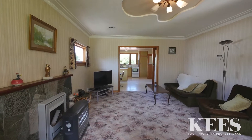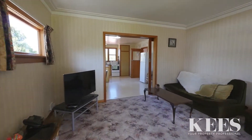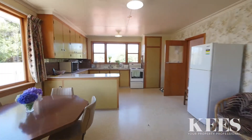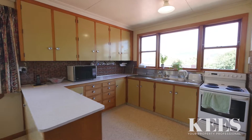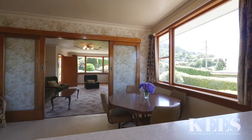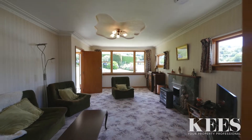Step inside this well presented home to appreciate all its attributes. You'll be captivated with a light and spacious feel in this warm home that offers the opportunity to add your personal touch. Offering three double bedrooms, open plan dining and kitchen, a separate large lounge, and a family bathroom with laundry.